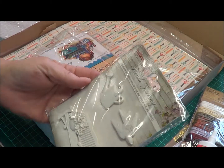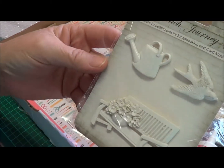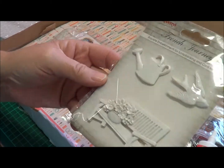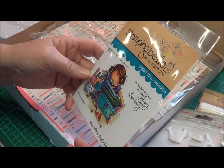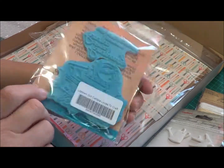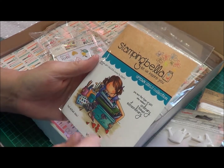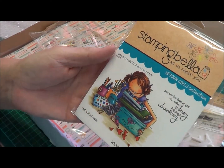Next we have Scrapberries French Journey — that's an embellishment and it is so, so pretty. You can see it's like a resin, and they are really, really pretty. I've got an idea for that straight away. Next we have Stamping Bella — it's called Uptown Girl Calista Loves to Craft. Wow, it's so gorgeous. Stamping Bella is a wonderful brand and they stamp so clearly and concisely. This is going to be wonderful and it reminds me of all my own crafting stuff as well.